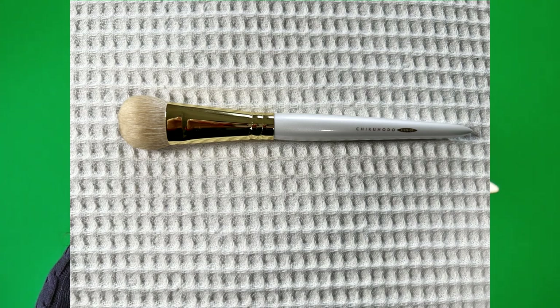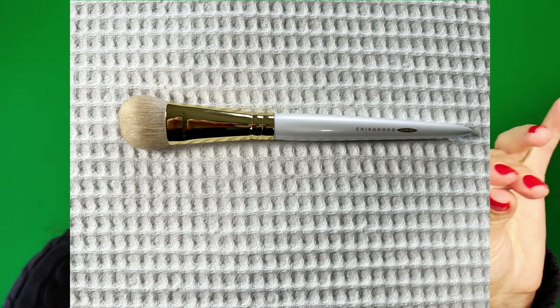Also from Chikuhodo, I got this brush — GSN05 — which is for foundation. This was recommended by Sonia G; she made a gift guide for brushes to purchase from Beautylish that aren't from her own line. It's really soft and smaller, recommended for foundation, but you can use it for all kinds of purposes when working with cream products.